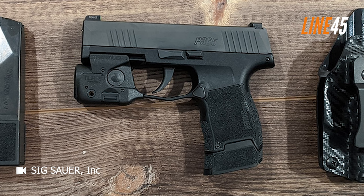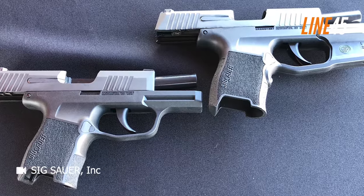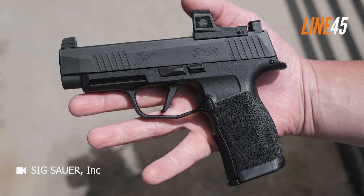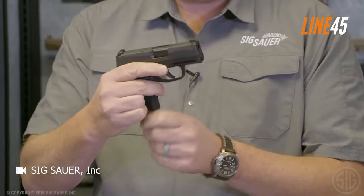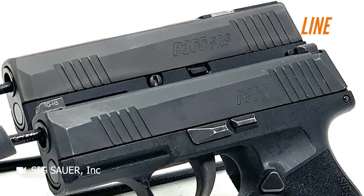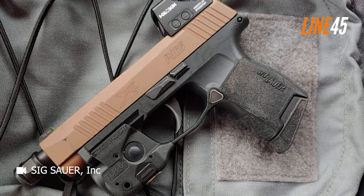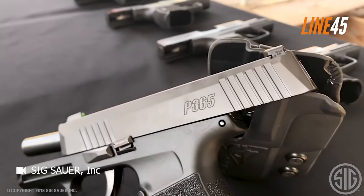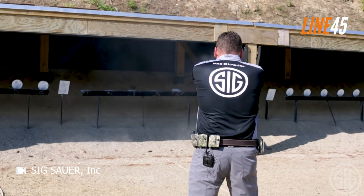Another minor issue is the design of the magazine release. The P365 features a raised mag release button that follows the contour of the grip, whereas the P320 has a flat raised button. In my opinion, a hybrid design would have been preferable — a flat button with the rear starting flush with the grip. Due to the small size of the grip, there have been instances where my support hand inadvertently depresses the mag release during recoil, particularly when I grip the firearm too firmly.